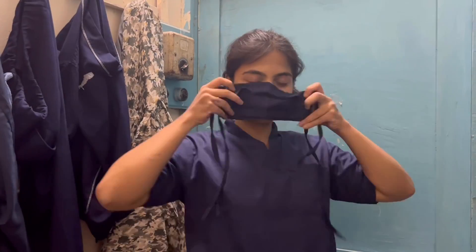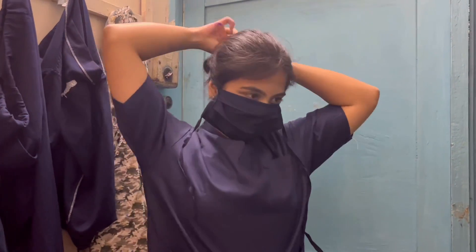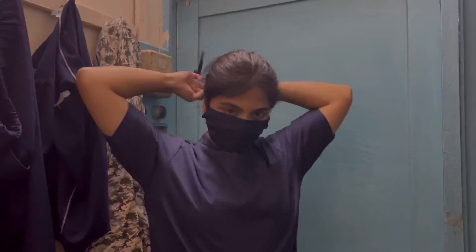It is eight o'clock at night and we have come here for our emergency duty. We are going to enter inside the operation theater. Thank you so much for watching, I hope you liked the video, and special thanks to my cameraman.